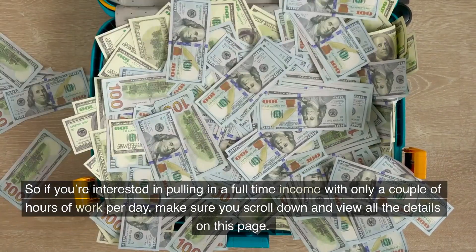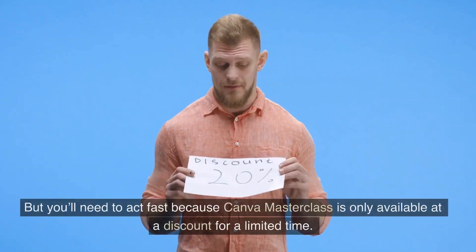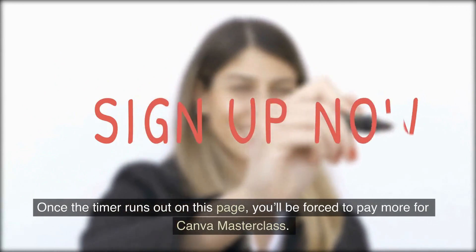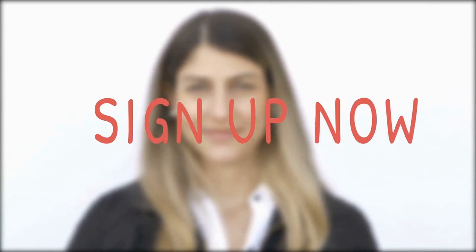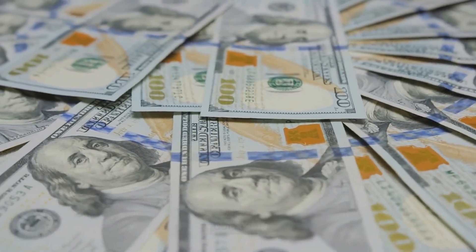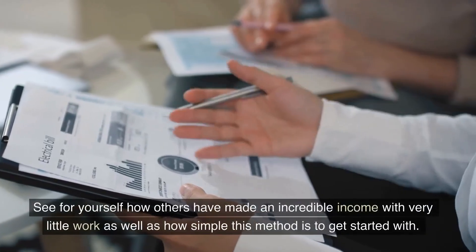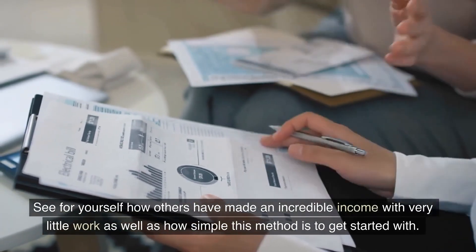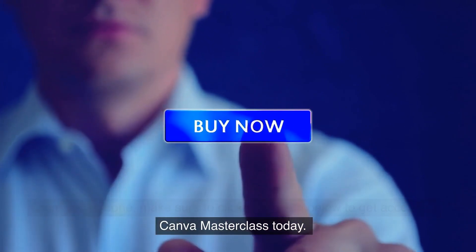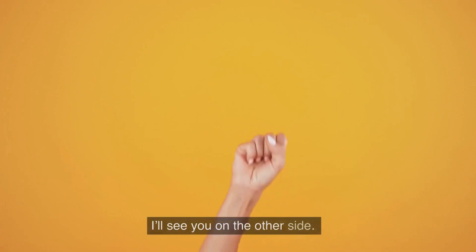So if you're interested in pulling in a full-time income with only a couple of hours of work per day, make sure you scroll down and view all the details on this page. But you'll need to act fast because Canva Masterclass is only available at a discount for a limited time. Once the timer runs out on this page, you'll be forced to pay more for Canva Masterclass — which even at double the price is a steal. But why wait when you can get access today for only pennies on the dollar? So do yourself a favor and scroll down to see all the details included with Canva Masterclass. See for yourself how others have made an incredible income with very little work, and how simple this method is to get started with. Once you're done, make sure to click the button below to get access to Canva Masterclass today, and get ready to level up your income with ease. Go ahead and get access now. I'll see you on the other side.